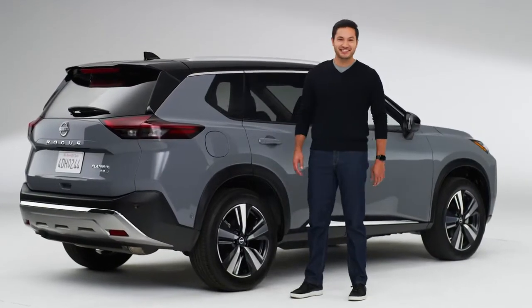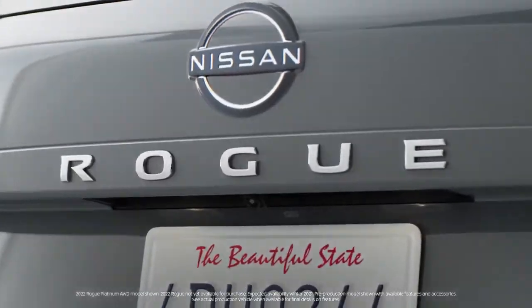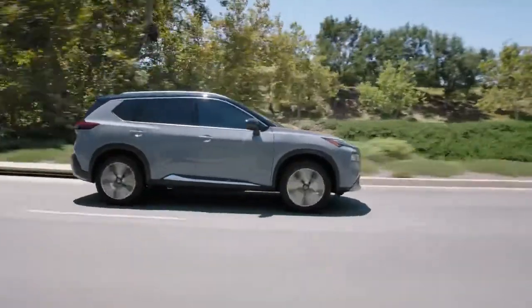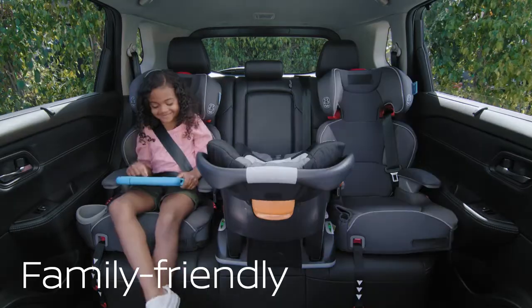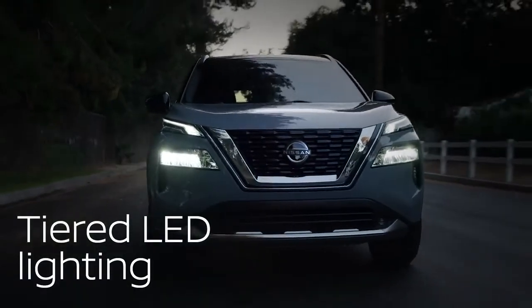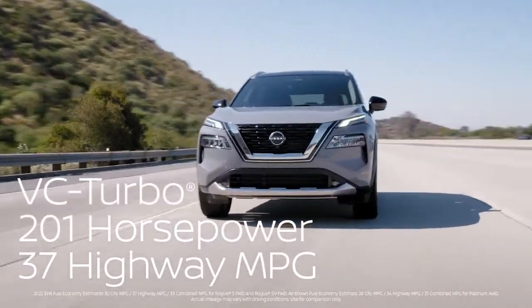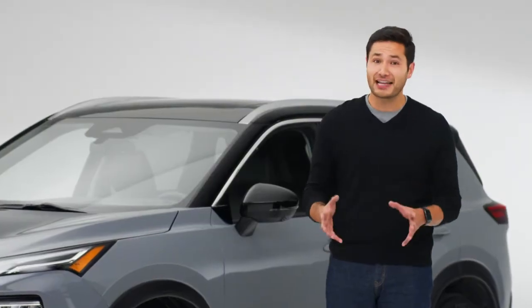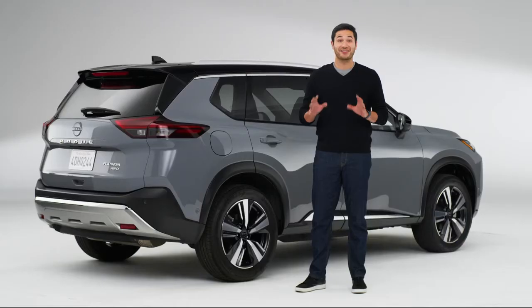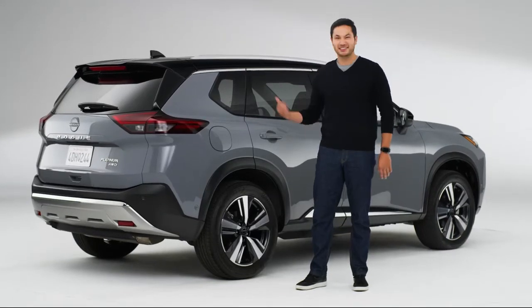Hi everybody, this is the Nissan Rogue. Built for adventure, the Rogue is family friendly and packed with advanced tech. With impressive performance and mileage. But that's just the beginning. Nissan spent a lot of time listening to what families want from a midsize SUV and it shows. There are smart solves everywhere. Let's check them out.